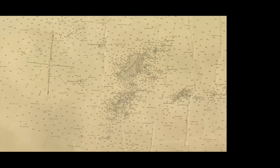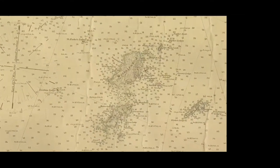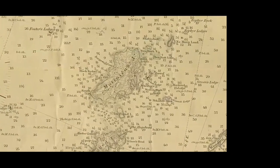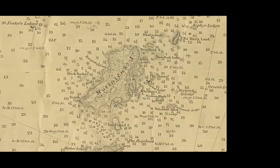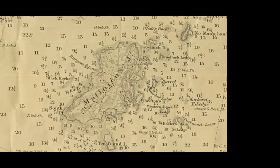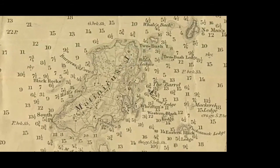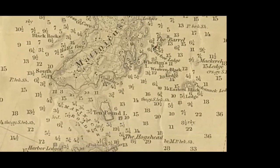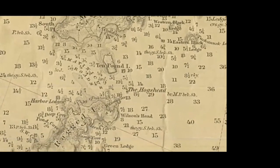Looking at the chart, you'll notice the operative word is 'ledge.' Matinicus ledges start in the harbor and encircle the island. The peapod could be rowed forwards or backwards without the need to turn the boat 180 degrees. It could fit into the narrow crevices of the ledge to catch lobsters. Large boats would not fit into these ledges, and a motor would be beat up on the rocks. This boat type built for its environment and function became the quintessential Maine boat from Casco Bay to Machias Bay.